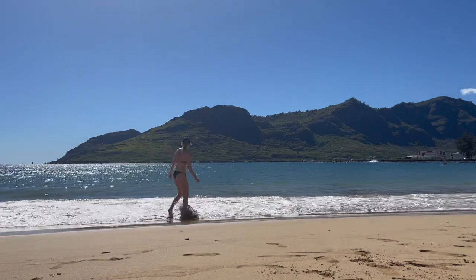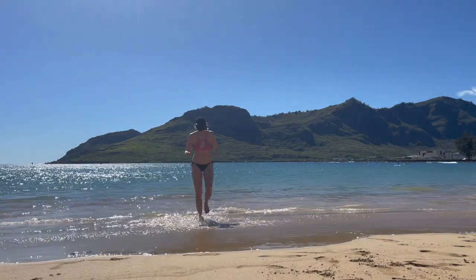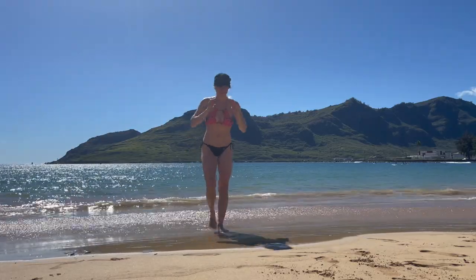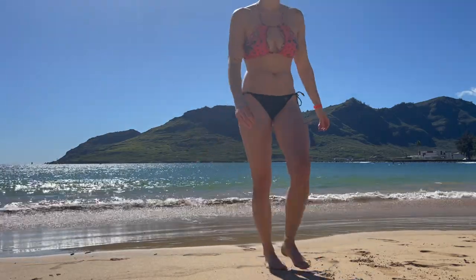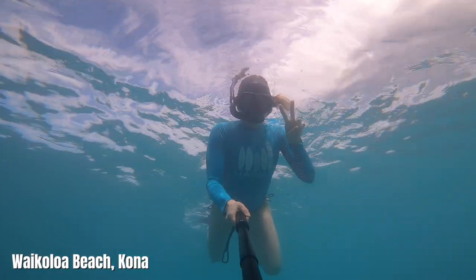Unfortunately, as beautiful and scenic as Kalapaki Beach is, it isn't home to a coral reef, so feel free to leave your mask and snorkel behind. However, a few weeks prior to this layover I also had a layover in Kona on the Big Island — I know, it's a rough life. I did end up snorkeling there and I had some pretty sweet encounters. Take a look.